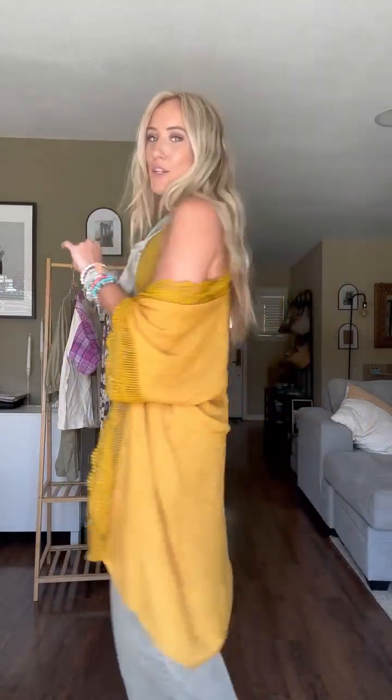It's a bralette, overalls, and kimono for $54.99. That would be such a great deal just for the overalls, but you get the bralette and the kimono as well. It is literally so good. Let's chat about the pieces.